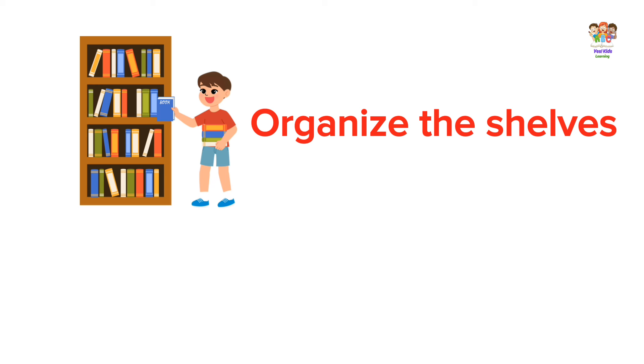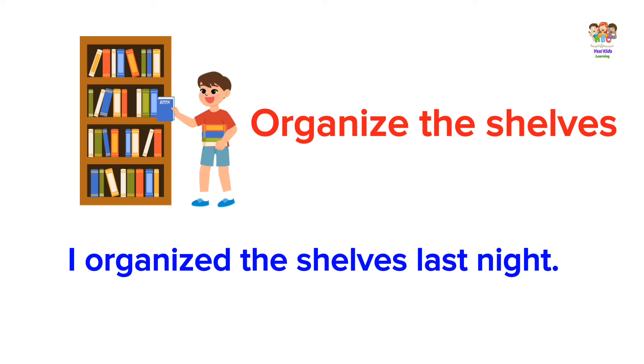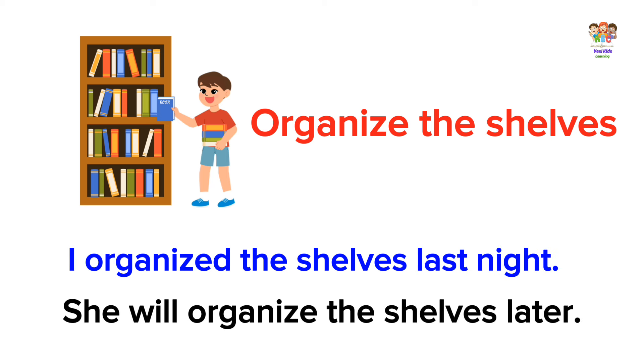Organize the shelves. I organized the shelves last night. She will organize the shelves later.